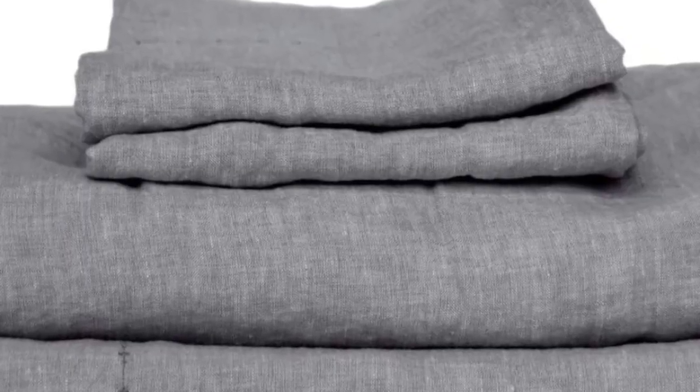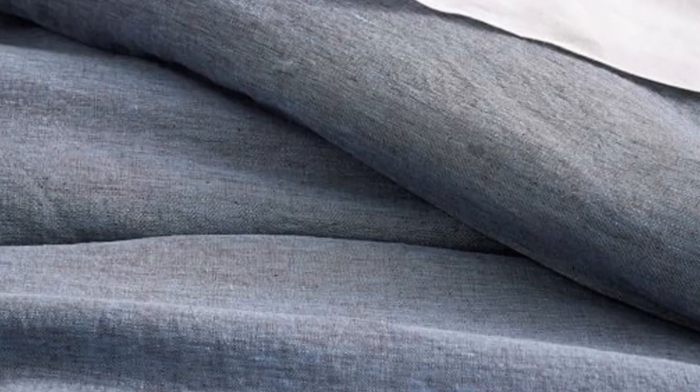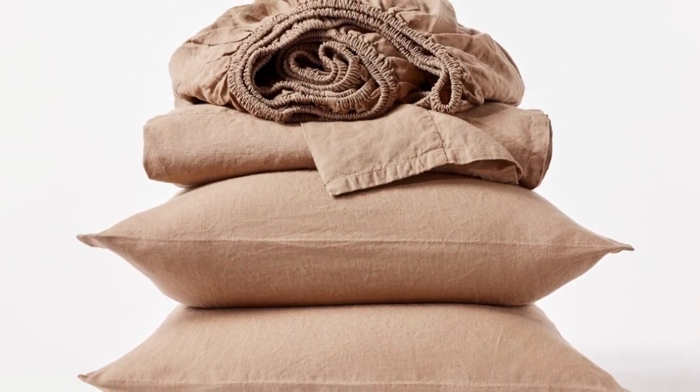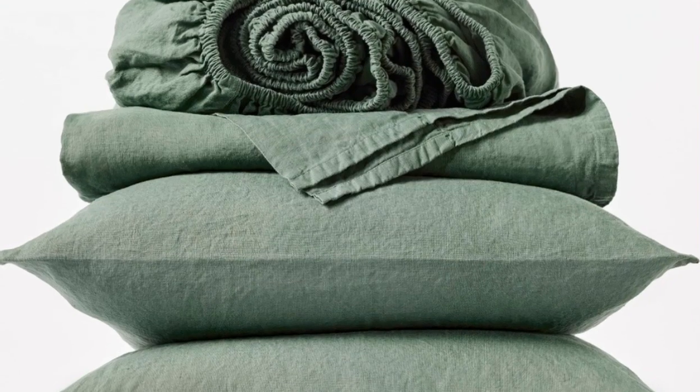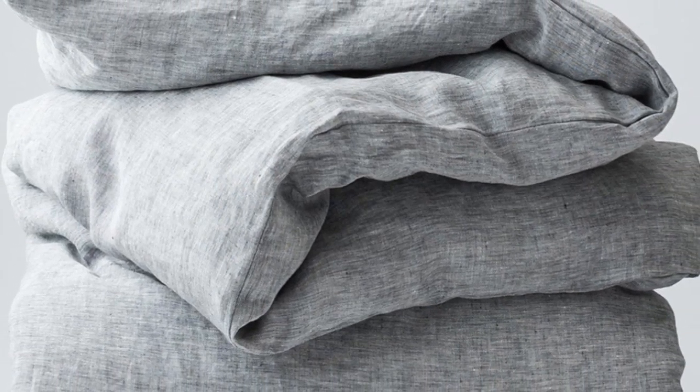These are the most expensive sheets on this list, even pricier than our best splurge pick, the Sattva Linen Sheet. However, these luxury sheets strike the perfect balance of softness, sturdiness, and breathability. These qualities, combined with the organic materials, warrant the price tag. After using these sheets for six months, we were impressed that they held up exceptionally well with no visible signs of wear. Unfortunately, during long-term testing, we found some stains that didn't fully wash out. The ones that set weren't too noticeable, but it's worth keeping in mind that this sheet set isn't the most stain-resistant option.